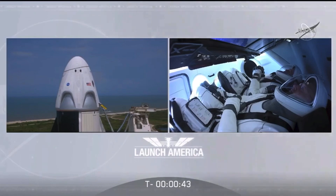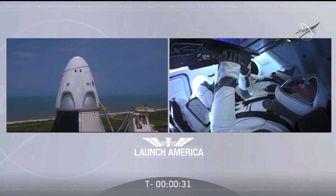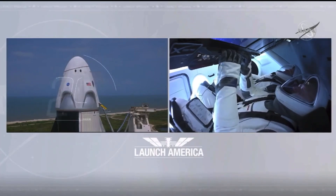Dragon, SpaceX, go for launch. SpaceX, Dragon, we're go for launch. Let's light this candle. T-minus 30 seconds.